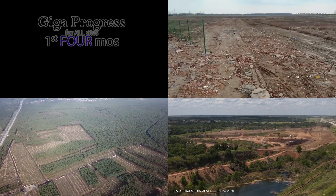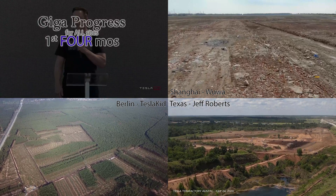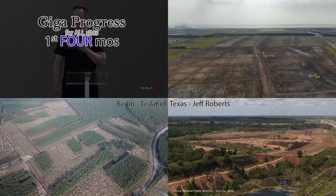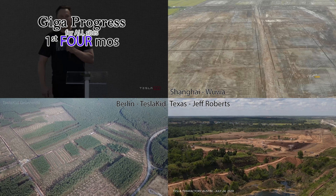A lot of questions I see about Giga Texas — where the Cybertruck will be built — involve the speed of construction, especially compared to Giga Shanghai and Giga Berlin. So let's take a look at all three of the factories, side by side, month by month, for comparison.